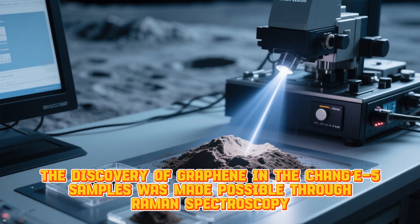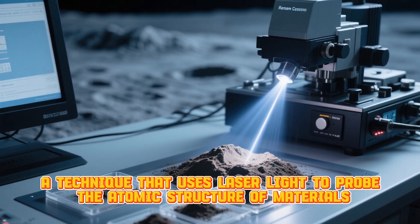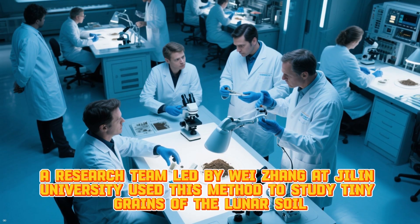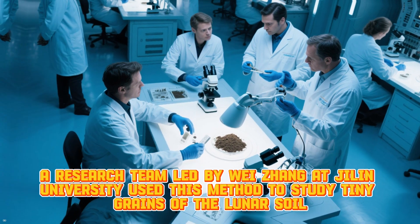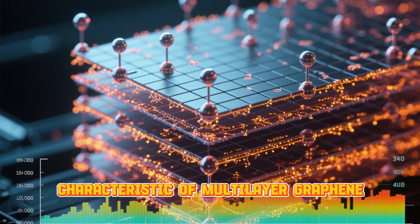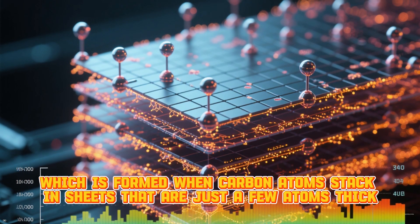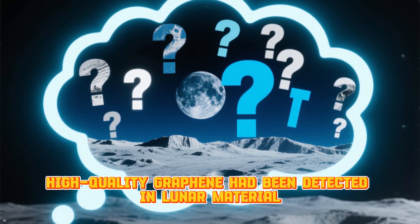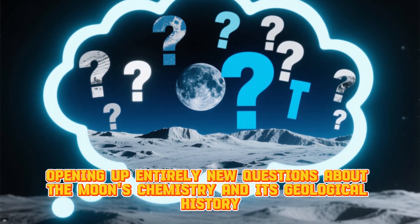The discovery of graphene in the Chang'e-5 samples was made possible through Raman spectroscopy, a technique that uses laser light to probe the atomic structure of materials. A research team led by Wei Zhang at Jilin University used this method to study tiny grains of the lunar soil. The analysis revealed clear spectral signatures characteristic of multi-layer graphene, which is formed when carbon atoms stack in sheets that are just a few atoms thick. This marked the first time that natural, high-quality graphene had been detected in lunar material, opening up entirely new questions about the Moon's chemistry and its geological history.